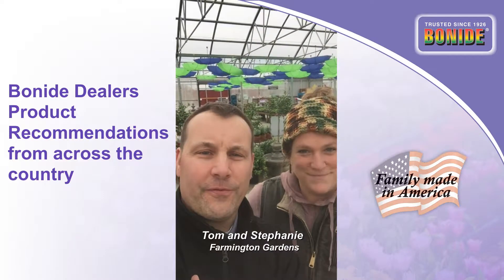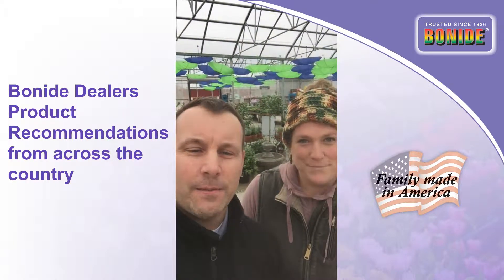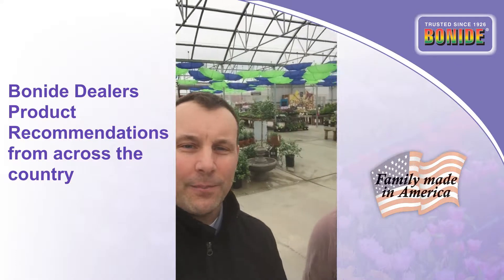Hey, Tom and Steph here with Farmington Gardens. Looks like it's going to be a really good gardening weekend. So we want to talk about some seasonal products for the season and this weekend. So Steph, if you could lead us over, we'll talk about some products.